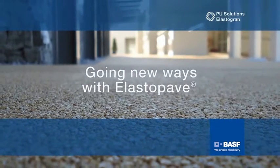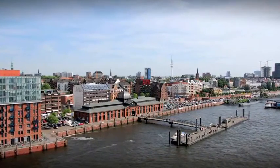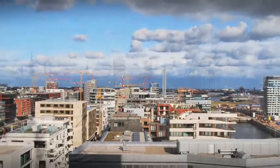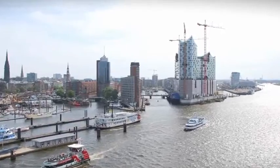Going new ways with Elastapave. Hamburg, gateway to the world and already a unique example of modern forward-looking urban planning. In the coming decades, there will be a growing trend towards urbanization all over the world.